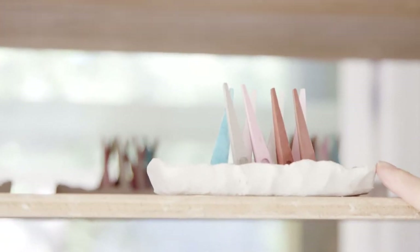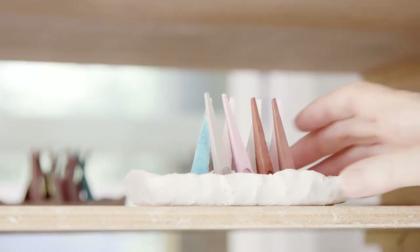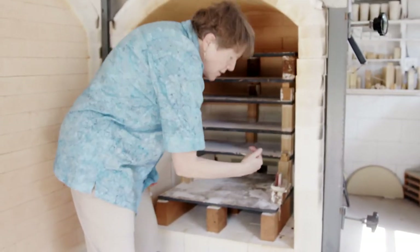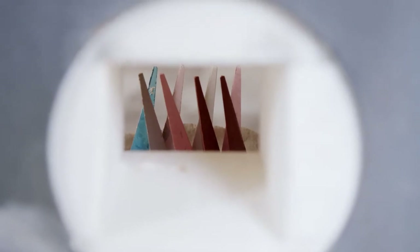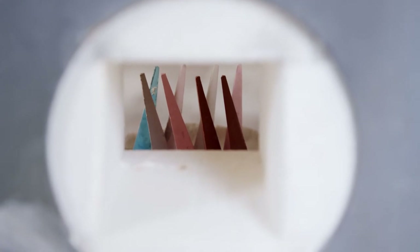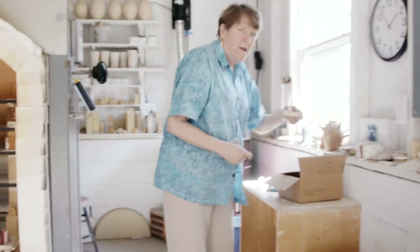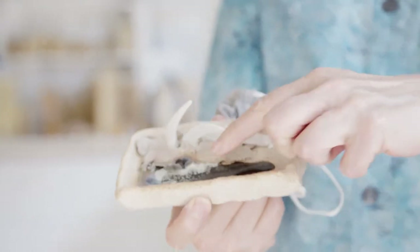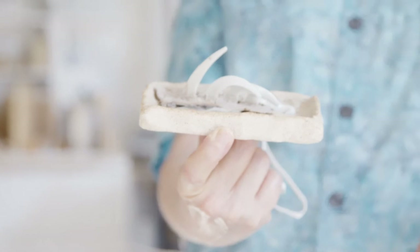These are pyrometric cones that melt at very specific temperatures and tell you how hot it is in the kiln. You set them right here during the firing, and then you can pull a brick out and look in to see how much they've melted. When they start out they look like that, and when they're fully fired they end up looking like this — the ones in the front have turned into a puddle, and the ones in the back tell you exactly what temperature it is in the kiln.